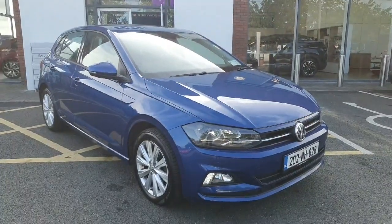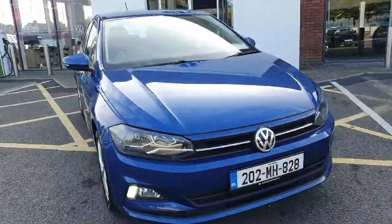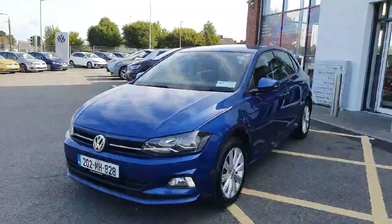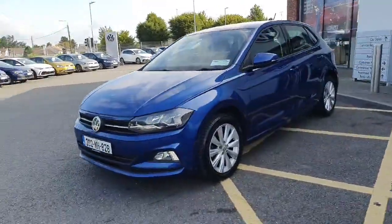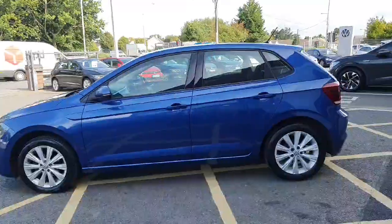Welcome back to Joe Duffy Volkswagen here in Navin. Today we have this beautiful Volkswagen Polo Comfortline. This is a 1-liter petrol manual 5-speed gearbox with 80 horsepower. You have your auto daytime running lights — a really cool feature on this Polo — along with 16-inch alloy wheels and a lovely reef blue metallic color.